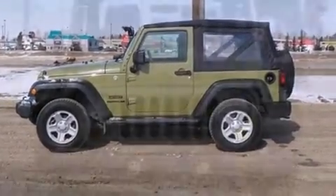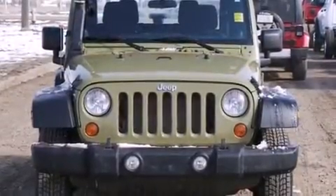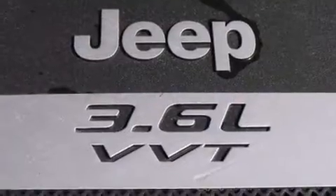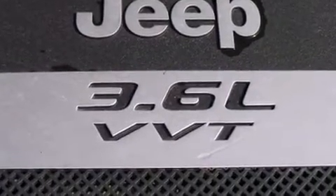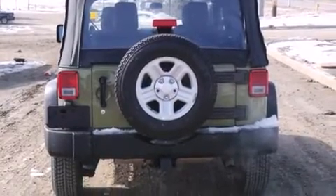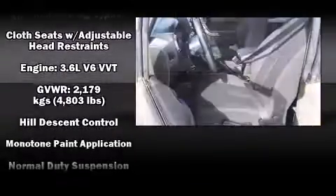All of the premium features expected of a Jeep are offered, including variably intermittent wipers, a trip computer, an outside temperature display, front fog lights, and more. Jeep also prioritized safety and security with features such as dual front impact airbags with occupant sensing.